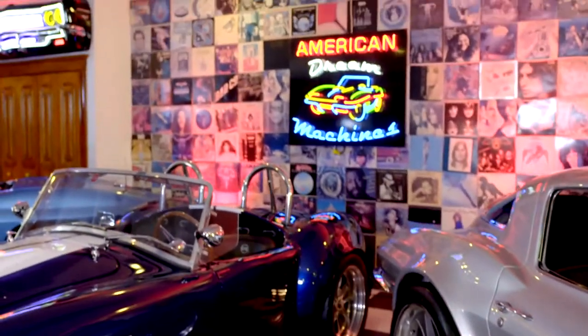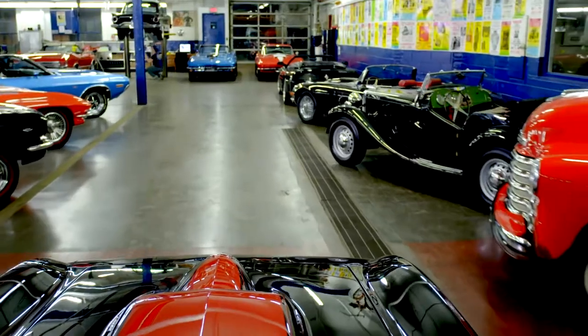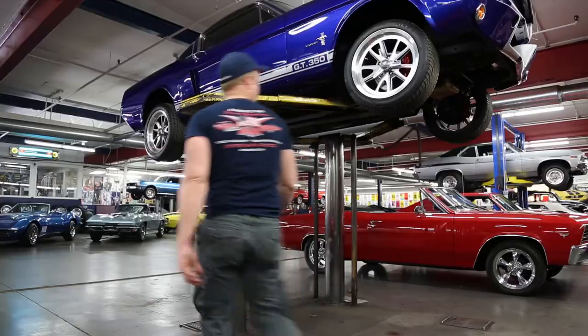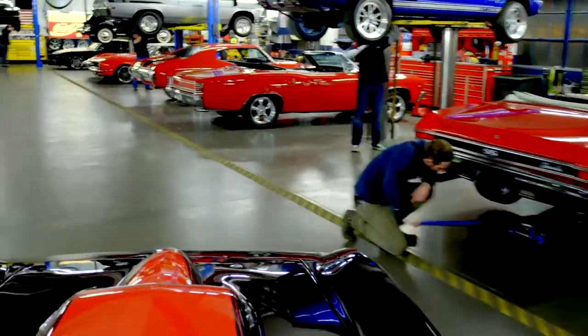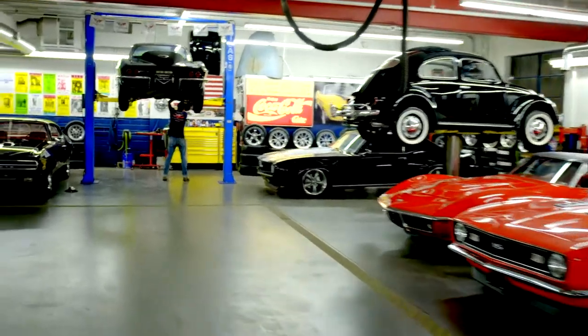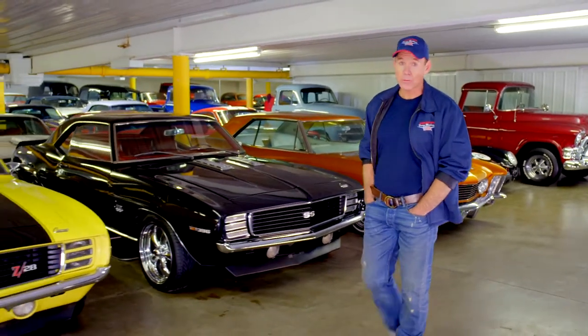At American Dream Machines, we've purchased thousands of cars over the years, and we've learned the hard way — we had to fix them. Our mechanics and restoration staff here are the dream team, and they get 200 cars a year ready for our customers. American Dream Machines opened our doors in 2003. We've sold thousands of cars all over the country and all over the world.